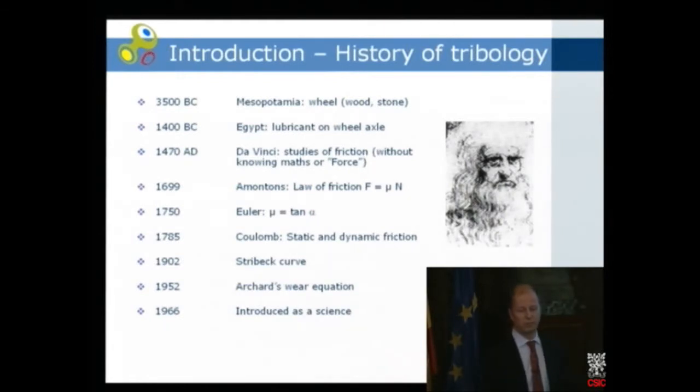At that time, the math had not appeared yet, and the term force was not known either — Newton was 200 years later. But da Vinci found that if you increased the load, the friction force was also increased. He also did some studies where he added oil and saw that the friction was lowered.